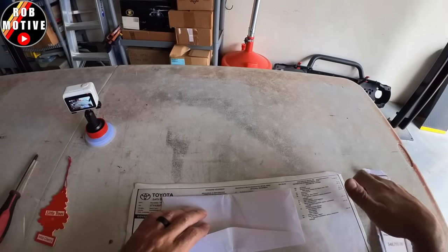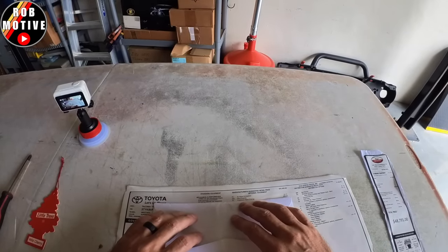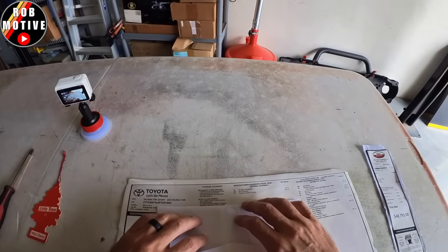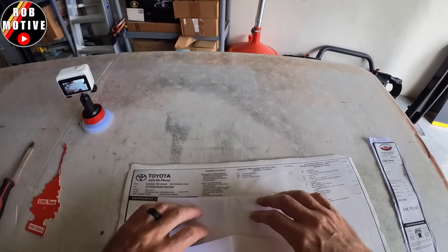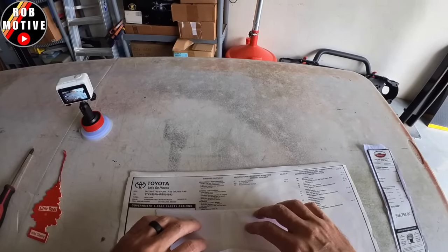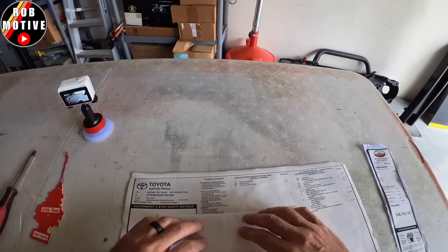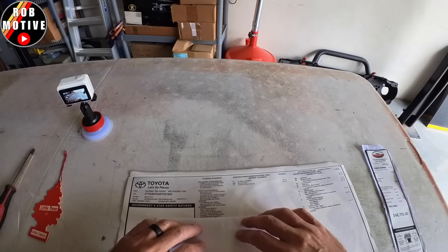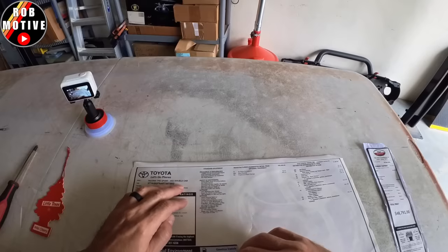It's the i-Force 2.4-liter four-cylinder turbocharged engine with an eight-speed automatic. Coil spring multi-rear link suspension. Tow hitch receiver. Safety and convenience includes Toyota Safety Sense, connected services on a 4G network, blind spot monitor with rear cross-traffic alert. Exterior: 18-inch machined alloy wheels, smart key system, LED headlights with daytime running lights and fog lights. Interior: fabric trim seats with power driver lumbar — though the rest of the seating is manual. Leather trim steering wheel, eight-inch Toyota Audio Multimedia with six speakers, wireless Apple CarPlay and Android Auto, plus a three-month Sirius XM trial. They did give me a full tank of gas.